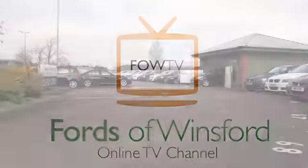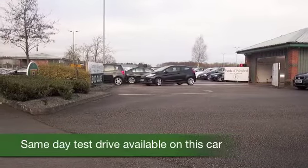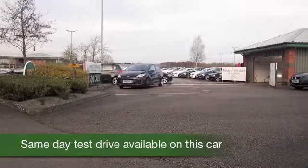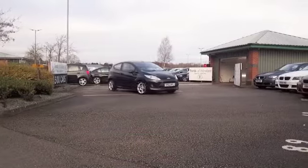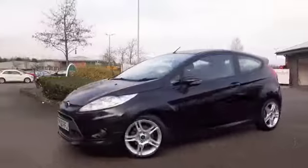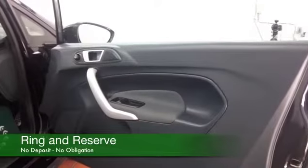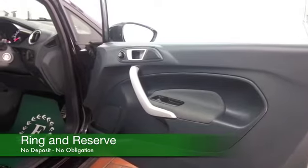You're not going to go wrong with a Fiesta — great car. This one from 2012 is looking very sleek in metallic black. It's covered about 15,300 miles, not too many for each year, and we have a full service history, so good news there.